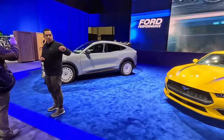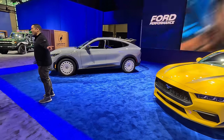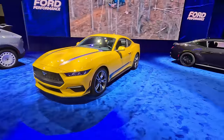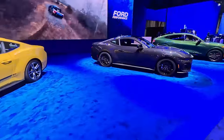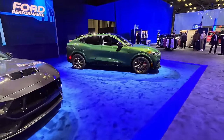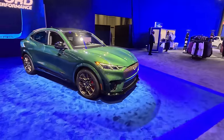We've got the Mach-E Rally which was announced at the press conference earlier — really like it, we've seen variants of this before, we know that they've participated in the Rebel Rally. And then we've got your traditional Mustangs here in the middle. This is the one I want — this is the color combo, the powertrain, everything that I want — this is the GT.